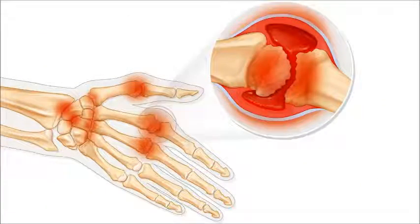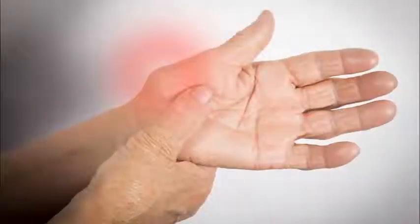Arthroplasty. In a total joint replacement, the surgeon removes the damaged parts and inserts a metal and plastic prosthesis, or artificial joint.